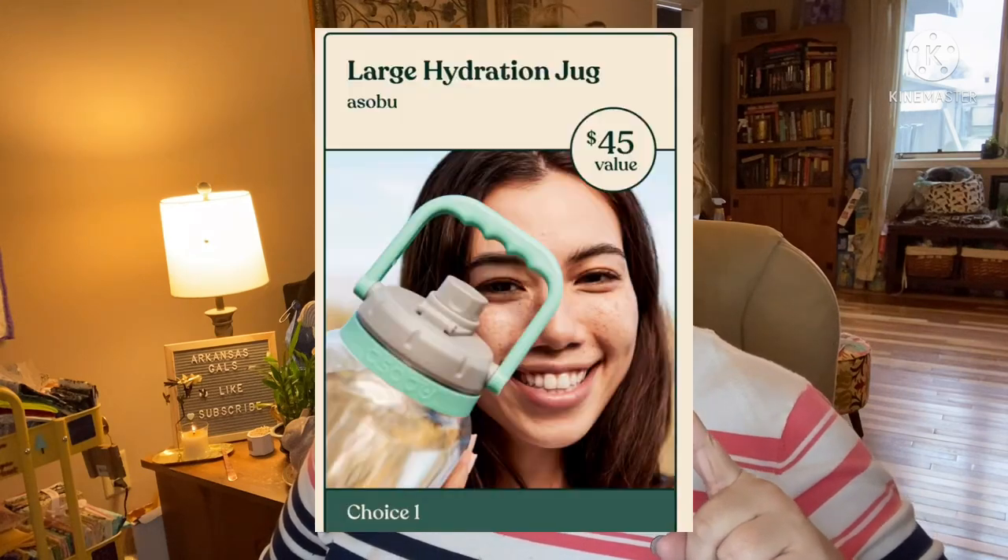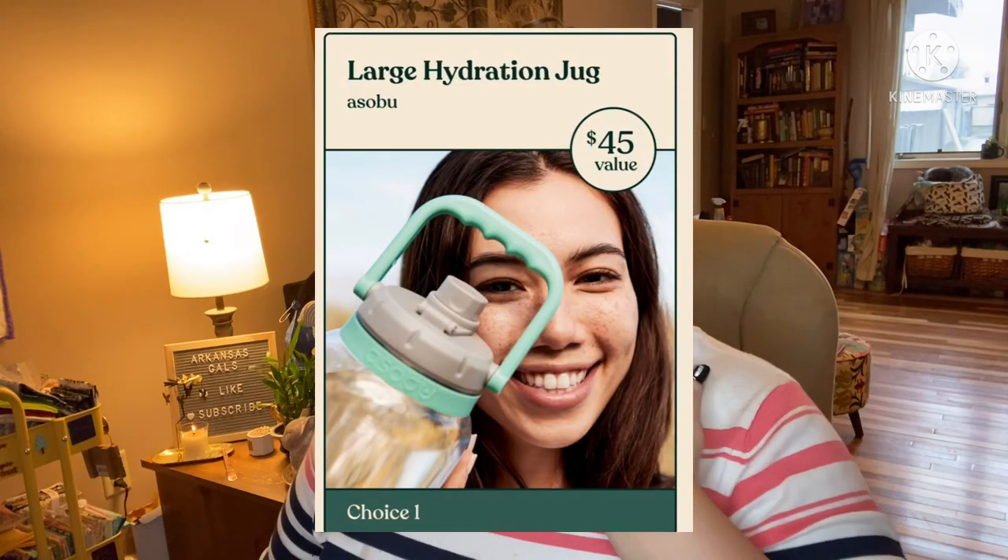Alright, so for category one spoiler round number two — three, technically — these are all in one category. The first one is the large hydration jug. This was in their major spoiler video. To quickly recap: it holds up to 50 ounces. You fill it at the beginning of the day and you'll get from nine to five and then some. It comes with a flip handle to make it easy to carry and a built-in straw to control water flow. This jug has a value of $45.